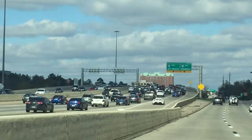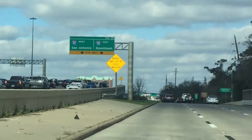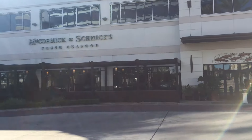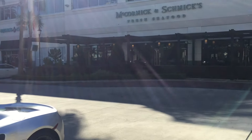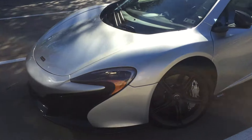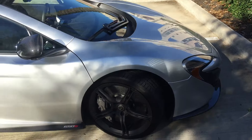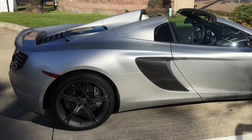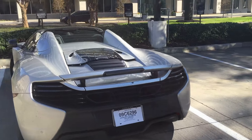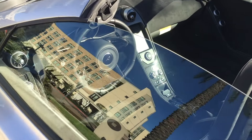Get pictures, get pictures! We're here at McCormick and Schmicks in City Center and we have just run across a McLaren 650S Spider. Look how beautiful it is. City Center in Houston, Texas has been good to us so far today. Look at that interior!